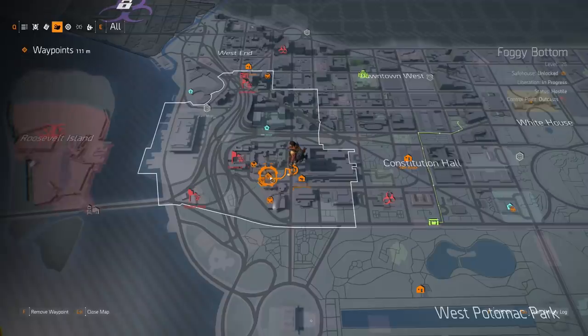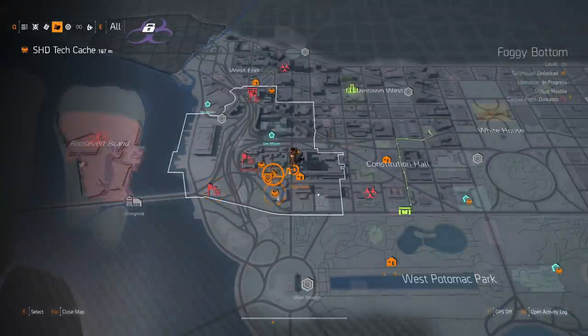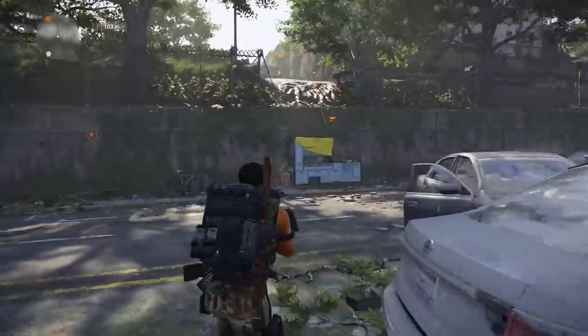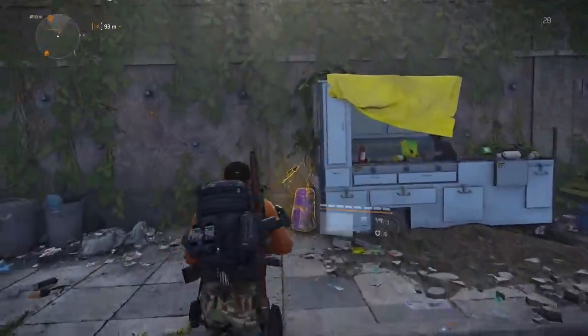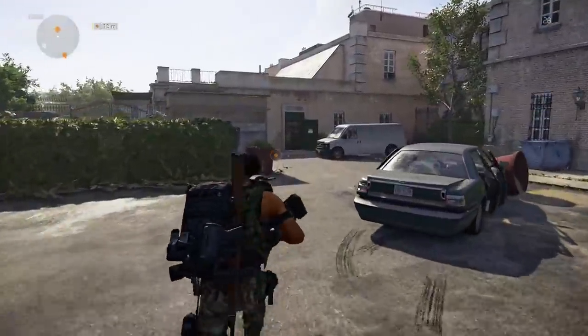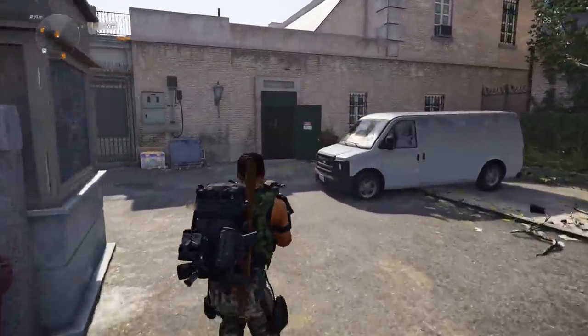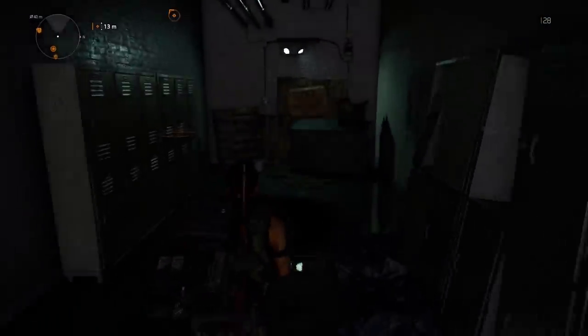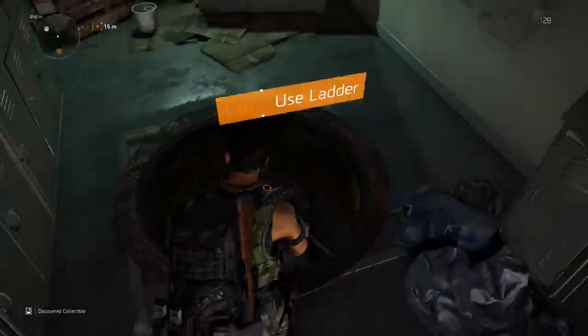The first thing you guys need to do is head over to the location I have pinpointed — it's just west of the Truman safe house. Right where I had it marked is where you guys want to go. Follow that marker and once we get there there's gonna be a doorway that we need to go into. The doorway is gonna be open and if you marked exactly where I marked on my map you'll see the green doorway — go right into this doorway.